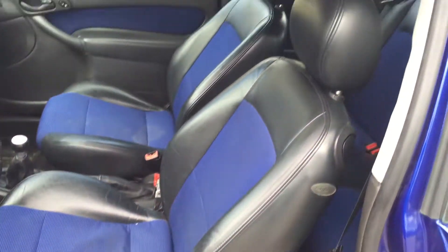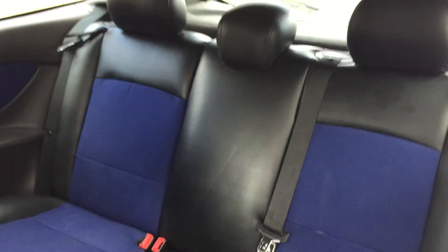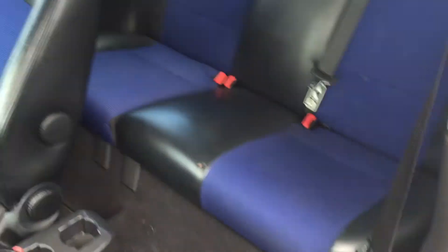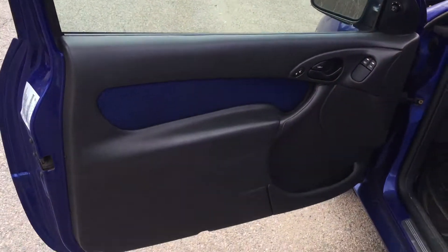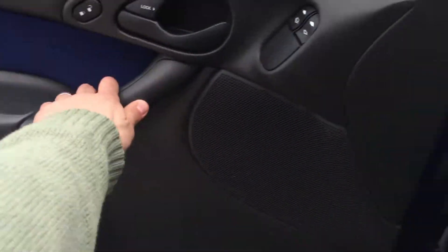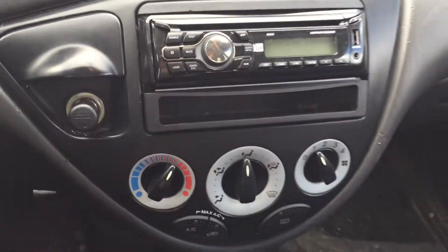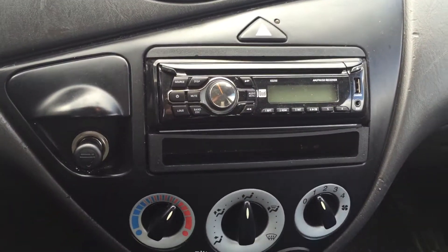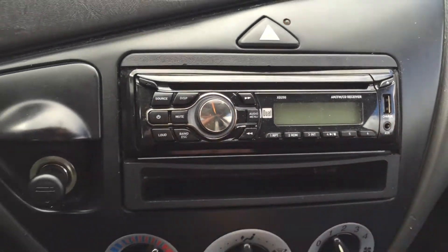The leather seats inside are very comfortable — a couple marks here and there, but as I said, it's a 10-year-old car and it's really very affordable. Power windows and power door locks as well.